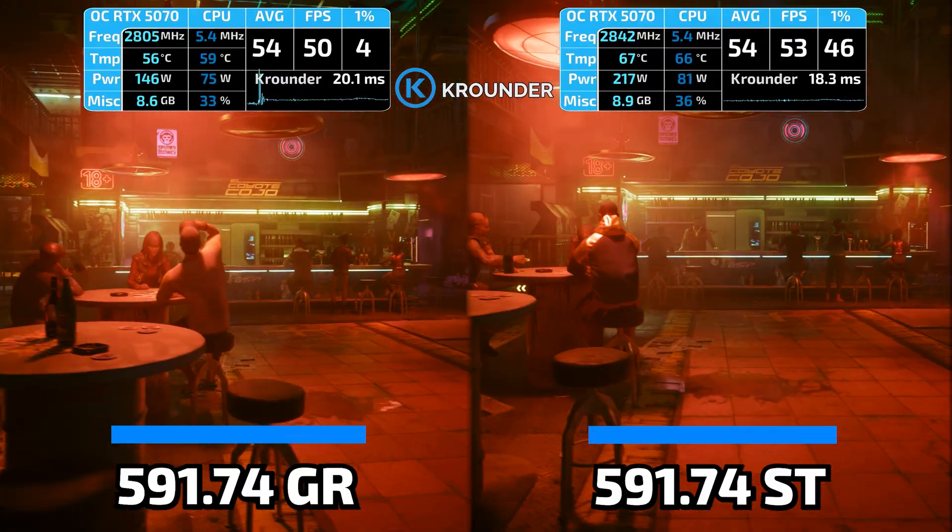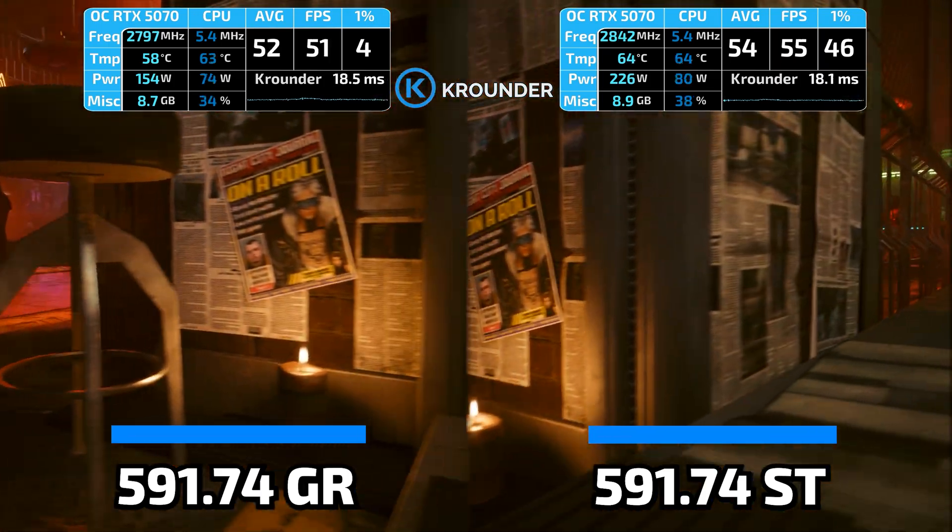Average FPS went up 1–2% across most games on Studio versus GameReady. Not huge, but consistent.